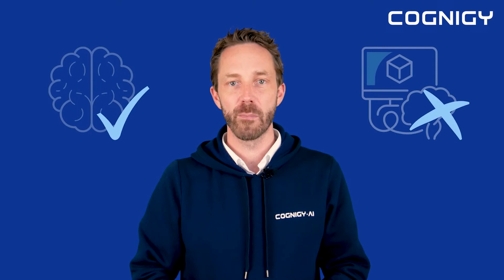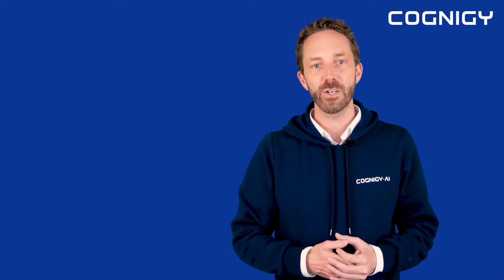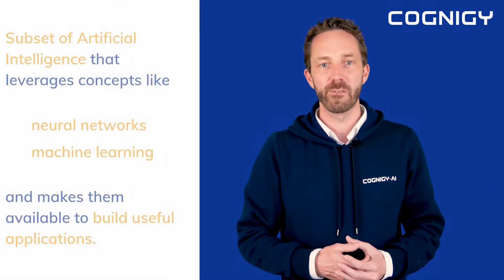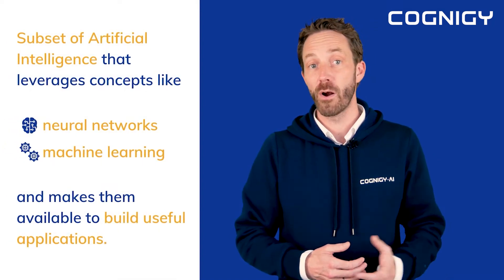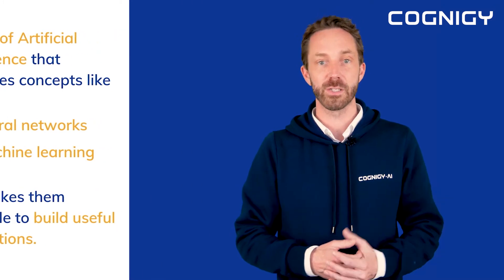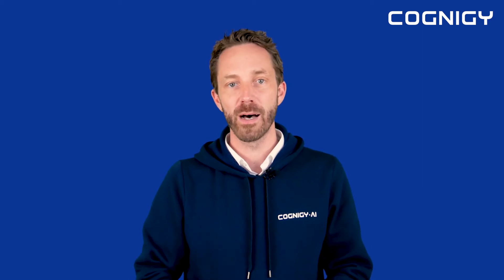Our brains are wired to be good at it, but computers are not. Conversational AI is the technology that ultimately enables machines to naturally interact with humans via language. It is a subset of artificial intelligence that leverages concepts like neural networks, machine learning, and others, and makes them available to build useful applications with it, like hands-free control while you're driving, Siri waiting for your command, or even virtual agents that assist in customer support on phone lines.